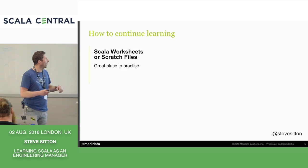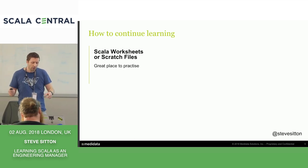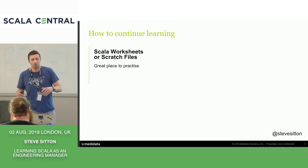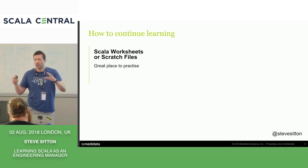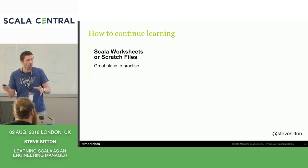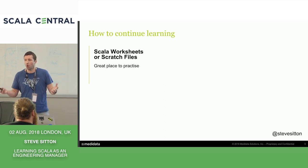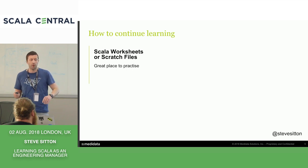Once you've got that foundation, one thing I really like is Scala worksheets or scratch files. I'm not sure if everyone still uses them as much, because obviously we have our Scala programming and our tests and we tend to work that way. But I find the worksheets a great place just to explore, try expressions out, see what works and see what doesn't. For me, that's something I just want to keep doing.